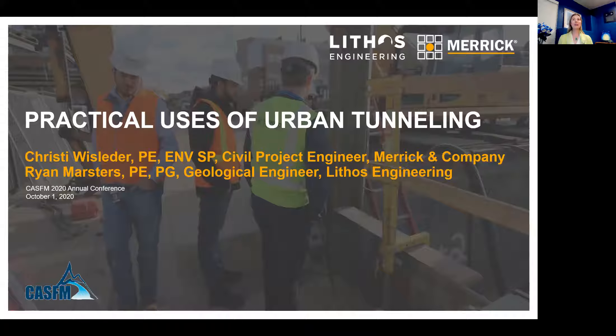Welcome to Practical Uses of Urban Tunneling. I'm Christy Weideliter, Civil Engineer with Merrick. Also joining me is Ryan Marsters, Geological Engineer with Lithos.